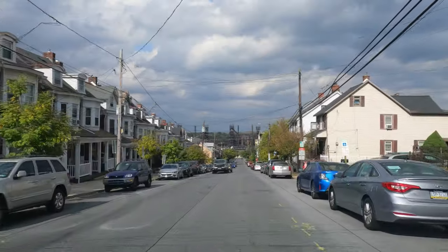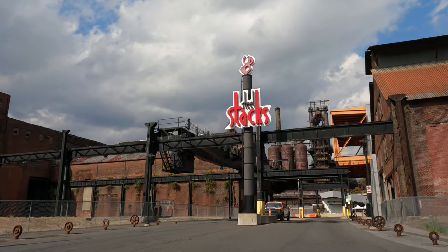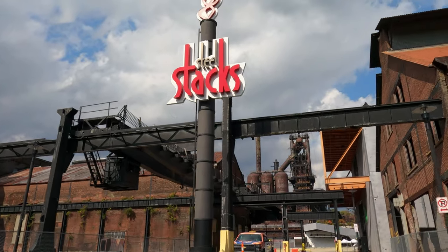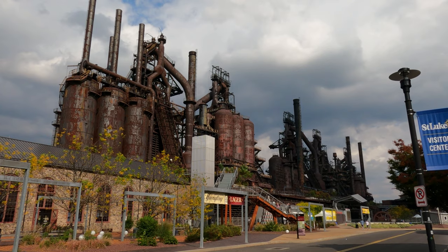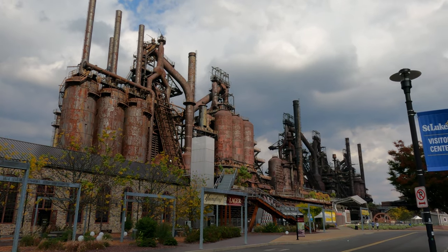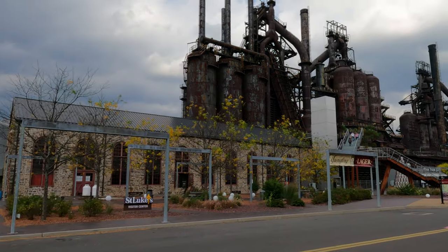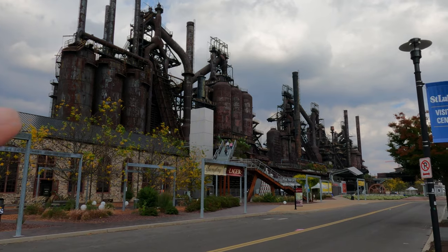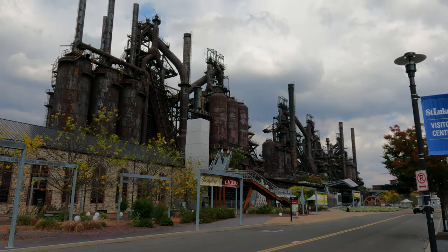See the steel structure in the front — that's the Bethlehem Steel Factory. I think it was started in the 1850s and formally became Bethlehem Steel in 1899. There's a steel walkway over there where you can get on and tour the whole site. It looks pretty amazing.